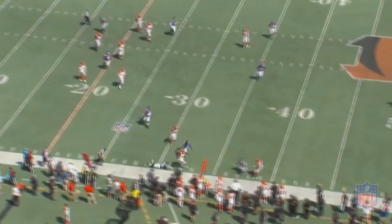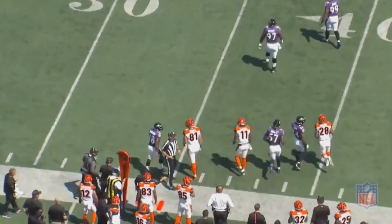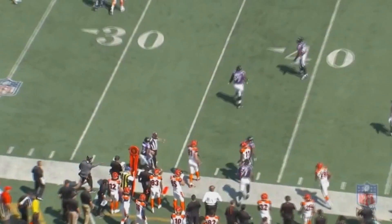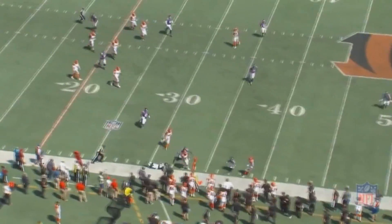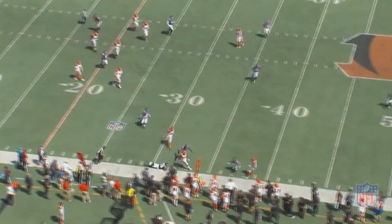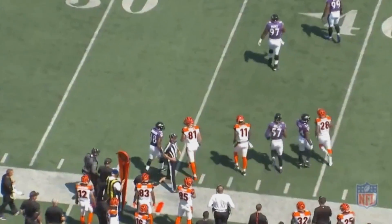The Bengal does get past the assigned man and gets the first down, but Mosley is able to get there and make the tackle. This isn't a great play for the Ravens, but it was damage controlled by Mosley. These plays can easily go for another 10-15 more yards if the middle linebacker isn't in that area. Not only did Mosley do his part and win his one-on-one matchup, but he was able to run over and limit some damage when a Baltimore Raven wasn't able to win their own one-on-one matchup.